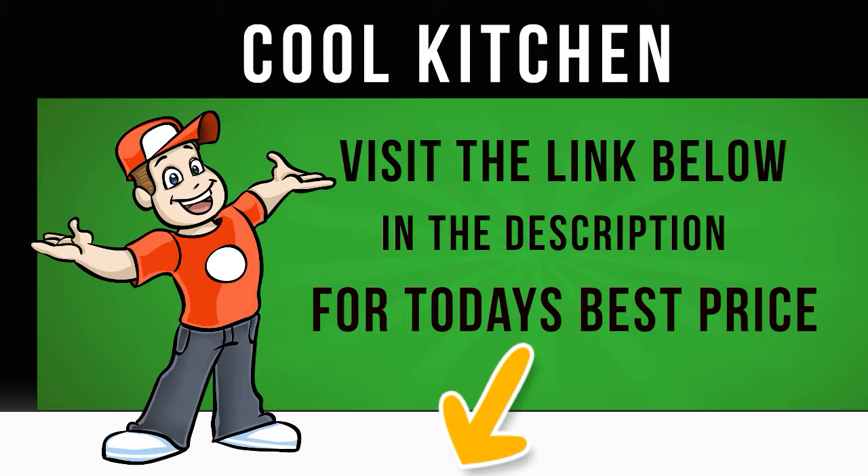Four safety glass shelves and three door balconies make it easy to stack and store your fresh items, and a bright LED light illuminates the interior of the fridge providing even and energy-efficient lighting. A large salad crisper with adjustable humidity controls helps to keep your fruit and vegetables looking and tasting their best for longer.